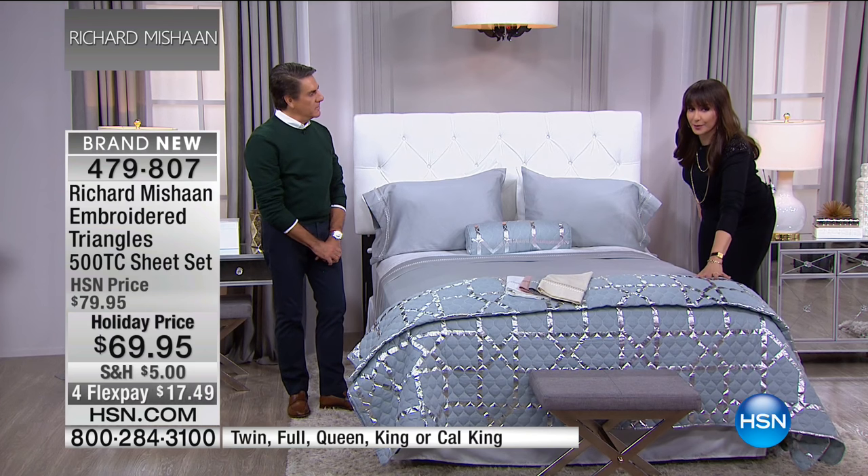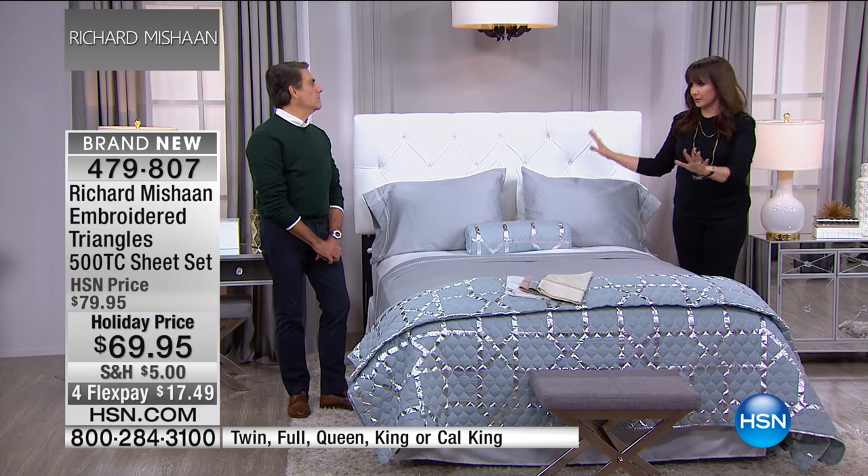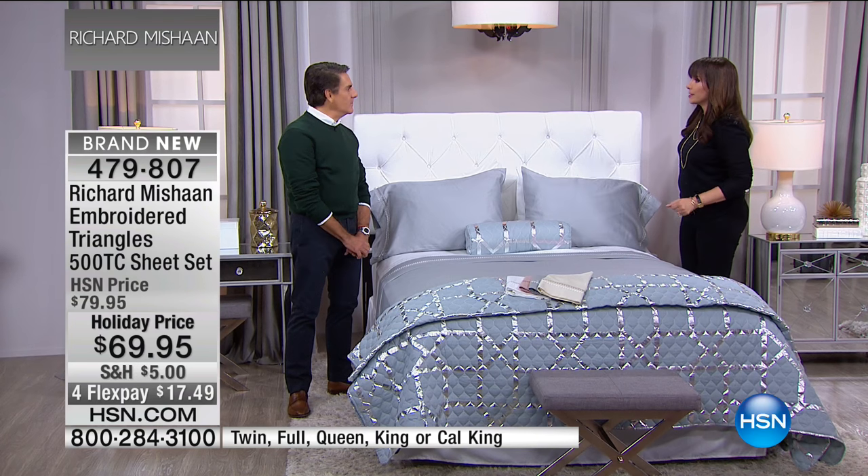We have a duvet cover and a blanket, so we can really get you the whole look — and headboards on hsn.com. No shipping.